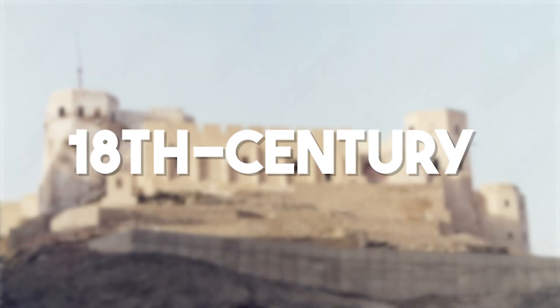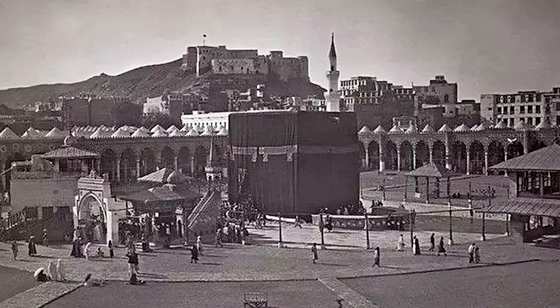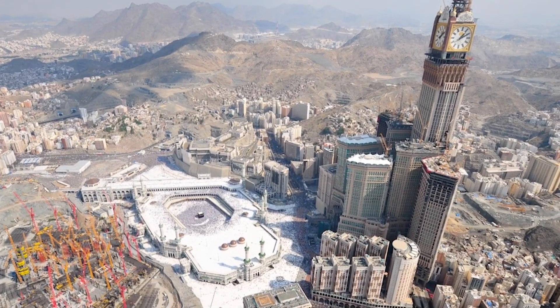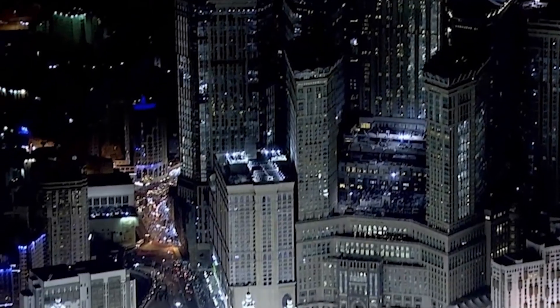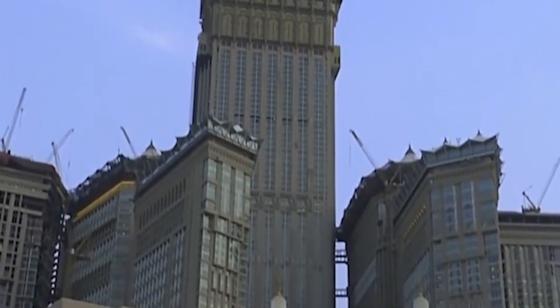Built on the site of the 18th-century Ajed Fortress — a structure some considered a symbol of Ottoman rule — the tower's construction led to debates over preserving Mecca's historic landmarks. However, the Saudi government justified the decision, emphasizing the need for modern facilities to accommodate the growing number of pilgrims.